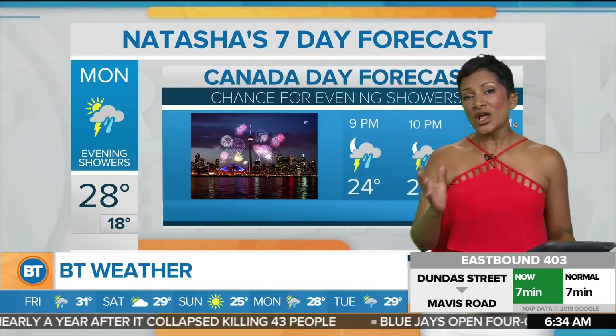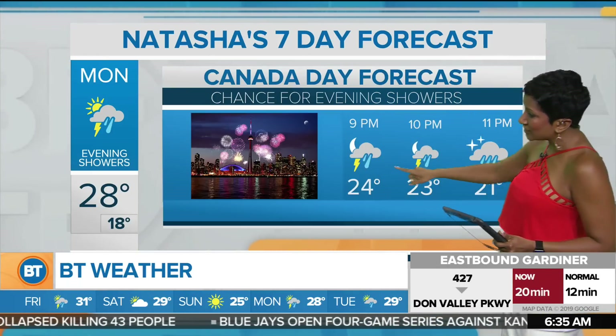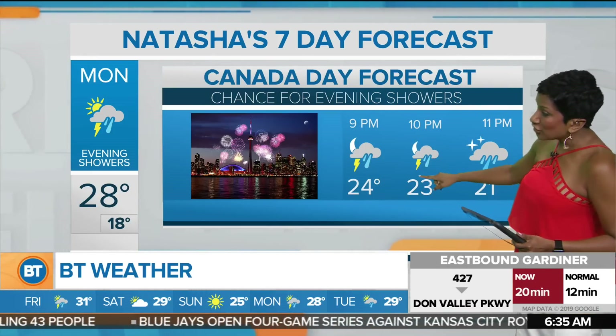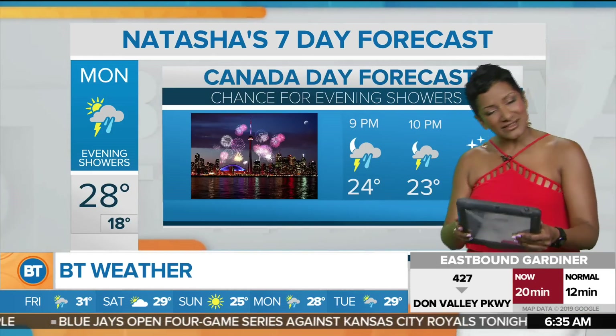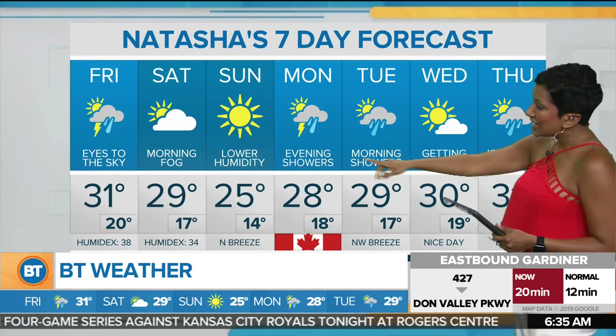Monday we're keeping a close eye on things for fireworks here in Toronto. A couple of days ago models were showing clear skies, but now we are putting in showers and even a risk of thunderstorms throughout the early part of the evening. Still four days out, hoping the forecast may shift the timing just a little bit. Next week it is going to be hot — 30 and 31 for Wednesday and Thursday.